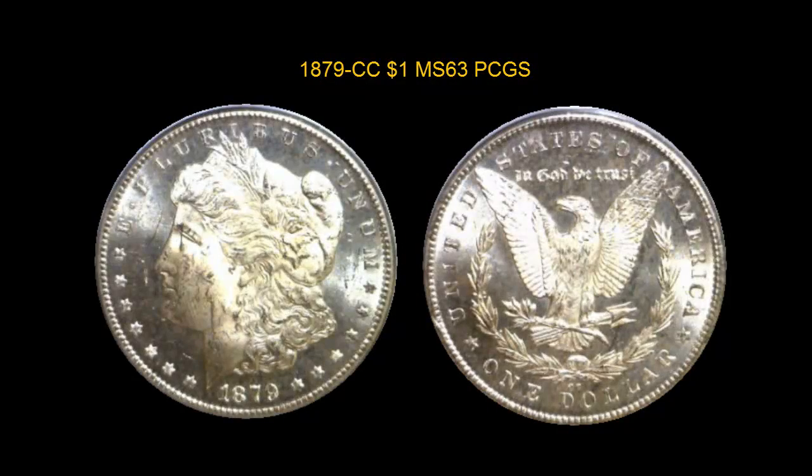1879-CC Morgan Dollar, PCGS MS63. A choice example of this famous Carson City issue with totally white surfaces, slightly reflective fields, and nicely frosted devices. The obverse shows bag marks appropriate for the grade, but the reverse is surprisingly free of marks. CAC approved.